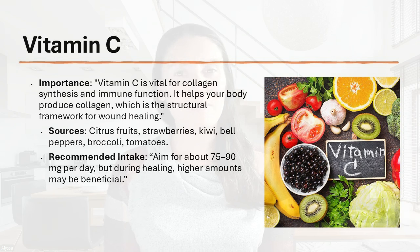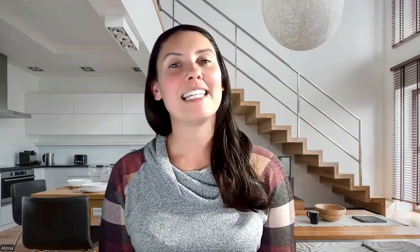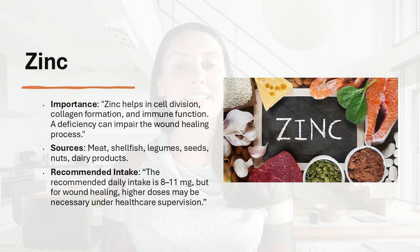Then we have zinc. Zinc is important for cell division, collagen formation, and immune function, and a deficit can impair the wound healing process. Sources of zinc include meat, shellfish, legumes, seeds, nuts, and dairy products. The recommended intake is 8 to 11 milligrams daily for wound healing.